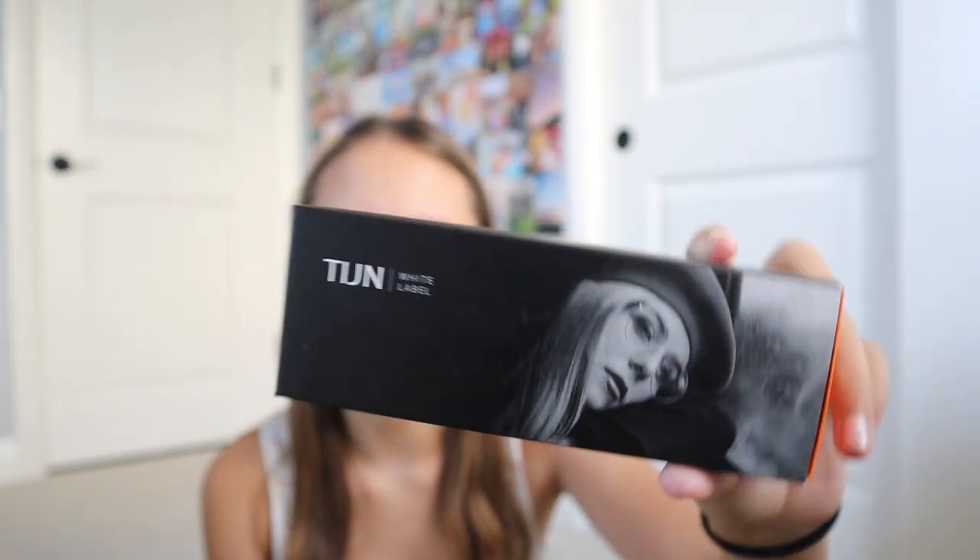Something I'd suggest getting if you're doing all online or even hybrid is blue light glasses. I showed these in my last video — I have the TIJN brand from Amazon and I'll link them in the description. If you're going to be staring at a screen all day for multiple days a week, your eyes will probably get tired from the blue rays coming out of your screen, and it can also give you headaches. They have a slight yellow tint to the lenses but when I wear them I can't really tell, and I also wear them when I edit on my computer.